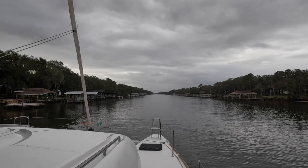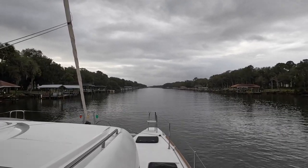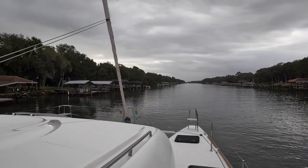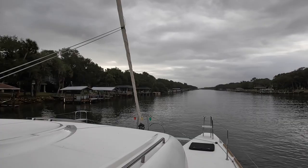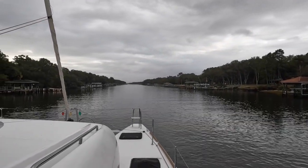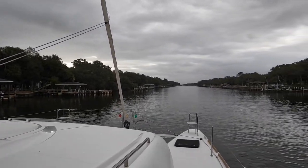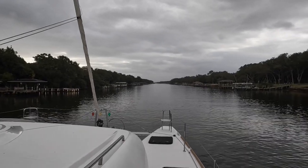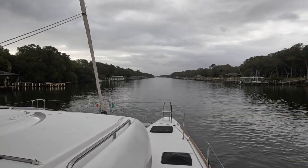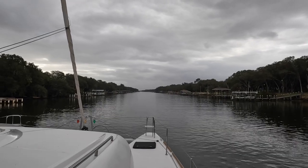This is a narrow section of the ICW south of Marineland, Florida, and north of the Daytona Beach area. Easy driving today — mostly straight, not a whole lot of curves in the river. We should be motoring about seven and a half hours today. Going against the current right now, so we are going under five knots — barely 4.8. Hopefully it will turn around in a couple of hours and give us a little bit of a push.